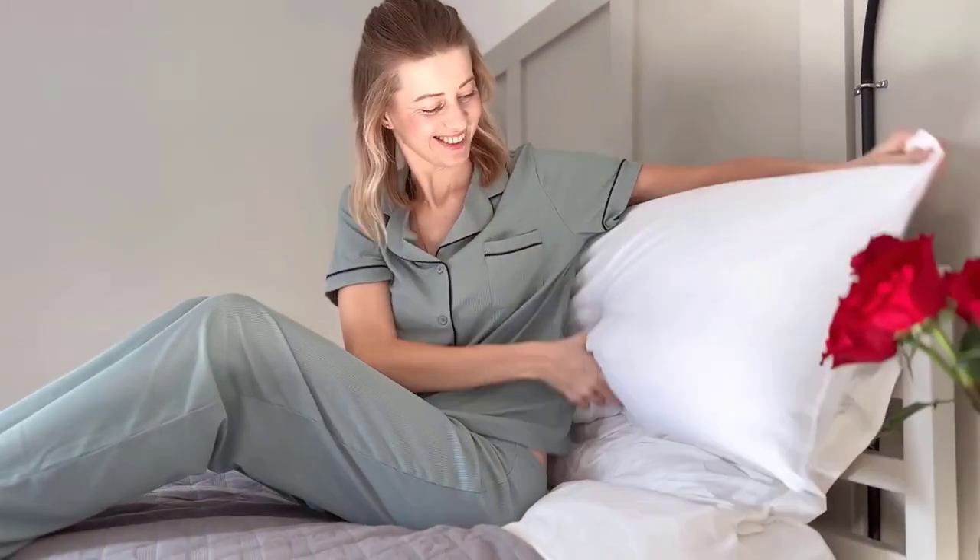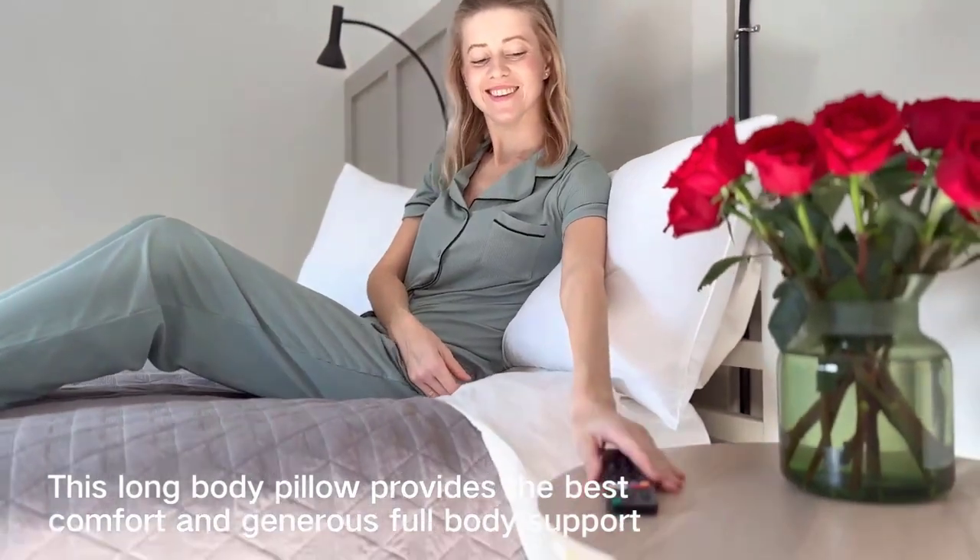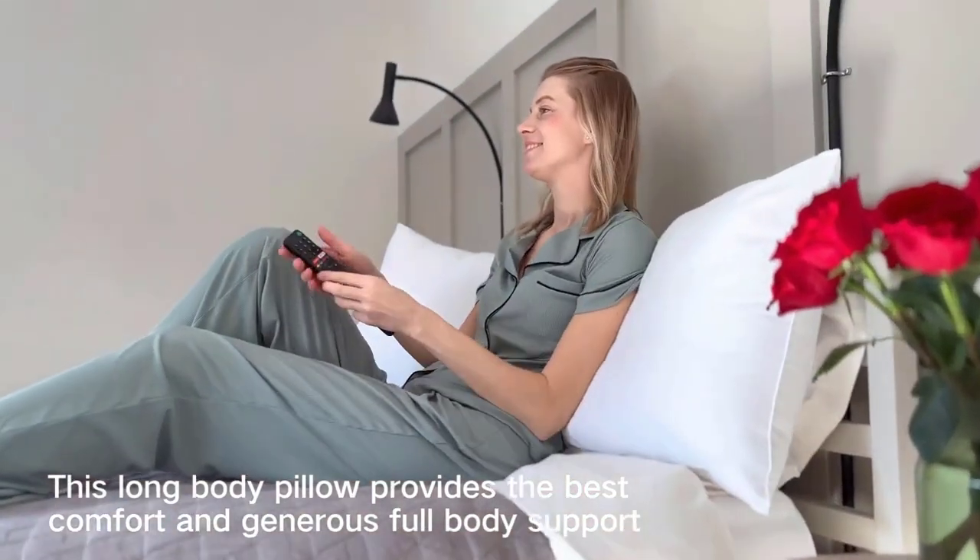If you decide you don't like our soft, supportive pillows, just send us a message and you'll receive a full refund. No questions asked.